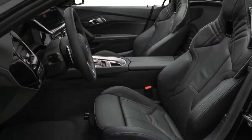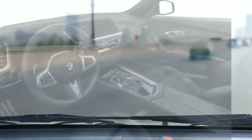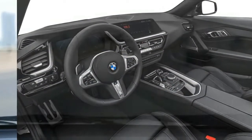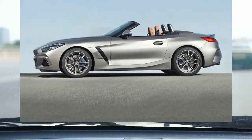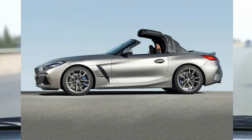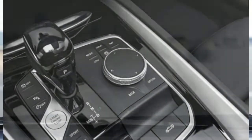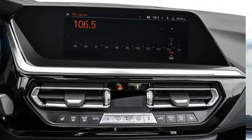BMW's infotainment system is robust, but it may take you a while to learn the ins and outs of the system. Voice controls work surprisingly well. The system isn't as refined as the latest one from Mercedes-Benz, but it's better than the older system that's in most Mercedes convertibles. BMW offers both wireless Apple CarPlay and Android Auto, which is still a bit of a rarity for the class. There's only one USB port, though an optional wireless charging pad can ostensibly make up for the lack of ports.